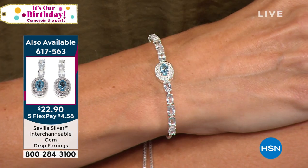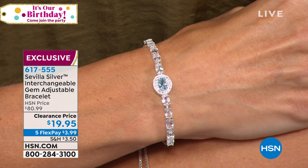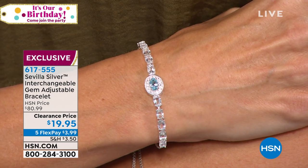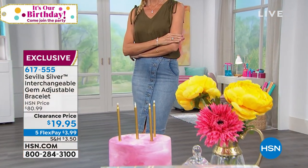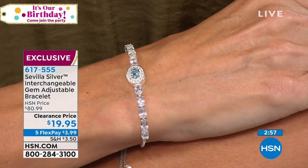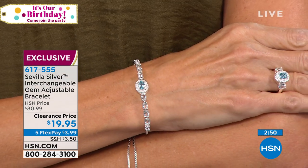We have matching pieces too. The ring comes in sizes 5 through 10 — when you pick up the ring today you get the blue topaz insert included. So you've got two stones to play with. And we have earrings and a matching pendant. How much is the ring? It's $13. Wait — seriously? I'm looking at my card; it is not a mistake. $13.